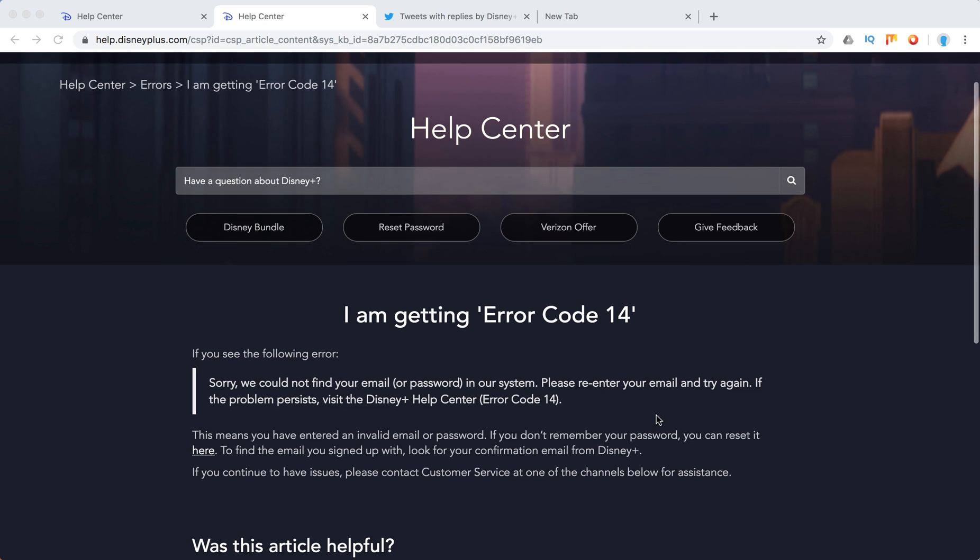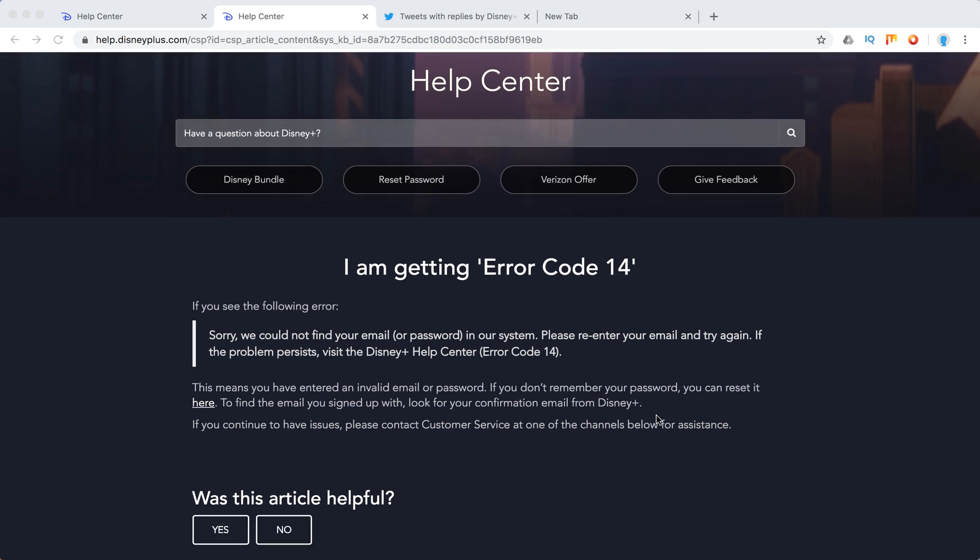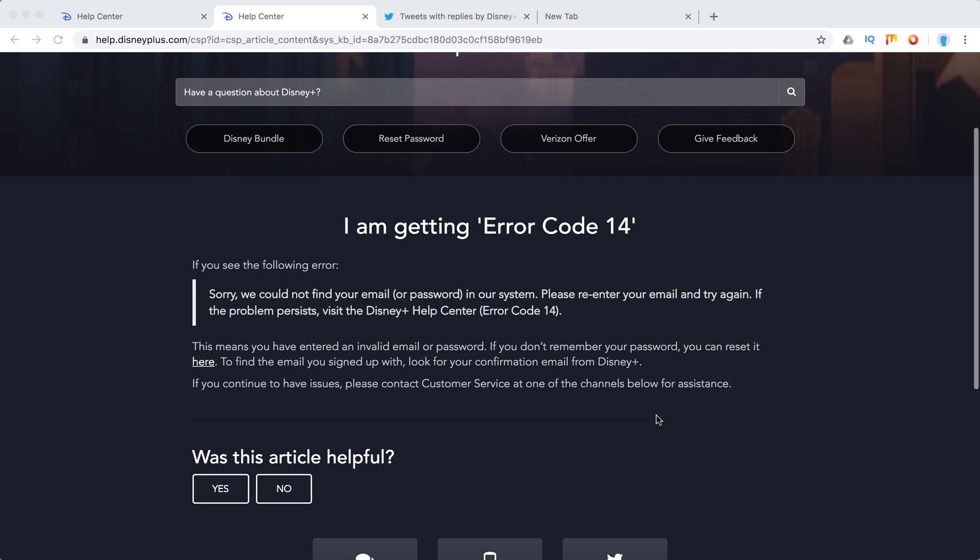So there you have it. There is some issue with your email. You need to re-enter it or just create a new account. If the issue persists,